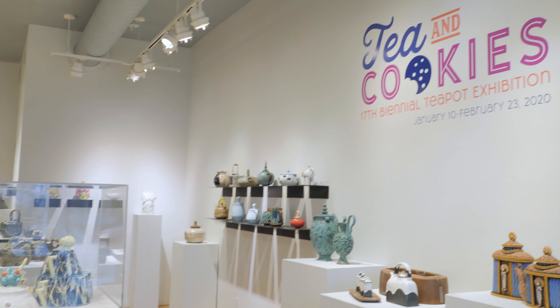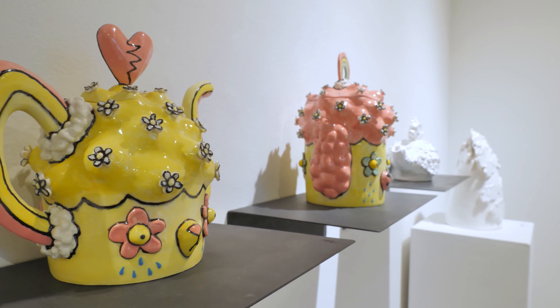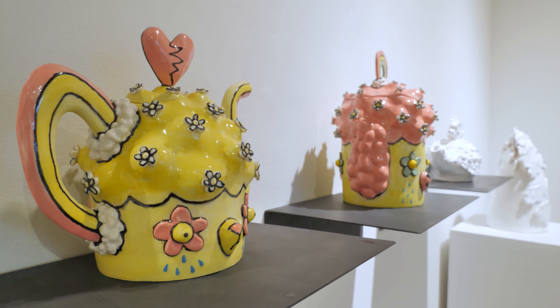This is our 17th biannual teapot exhibition. It's called Tea and Cookies. This year we decided to pair the teapot with the cookie jar.